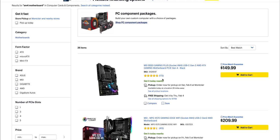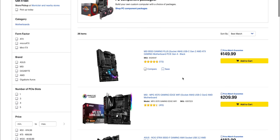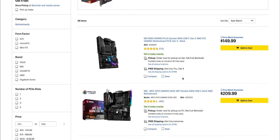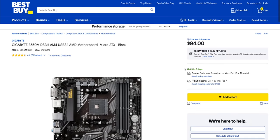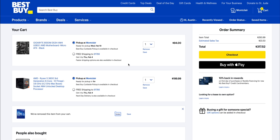Let's try motherboards. We can find a B550 board for $150 — that looks pretty good. There's also a B550 for $94, which is actually a good deal. It's micro ATX, but that's fine. So between motherboard and CPU, we're at $294.